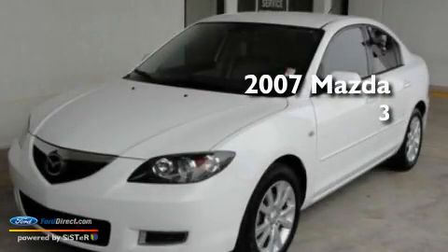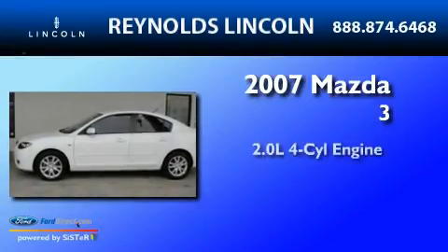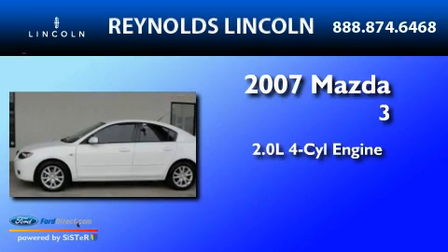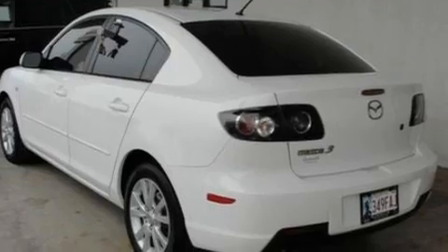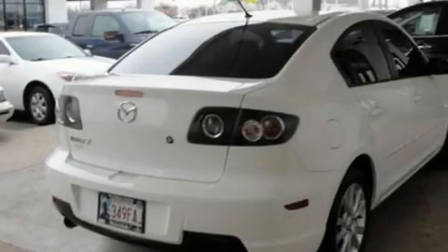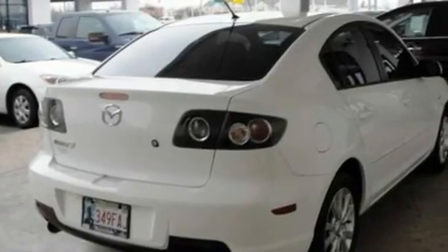This is a 2007 Mazda 3. It has a 2.0 liter 4-cylinder engine and a 5-speed automatic transmission. Its top features include alloy wheels, tinted glass, an anti-lock braking system, and cruise control.